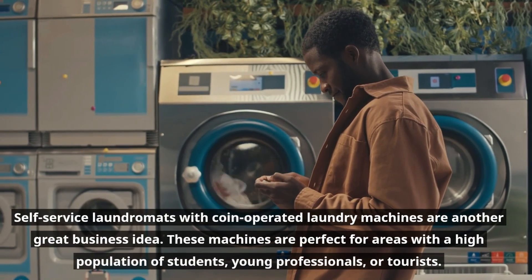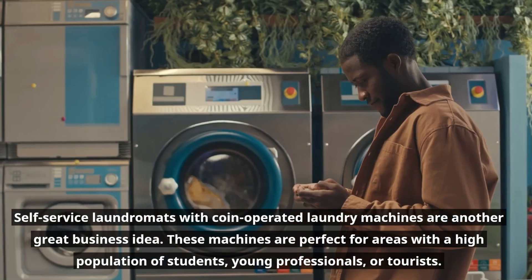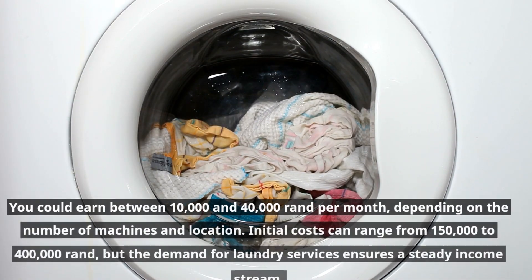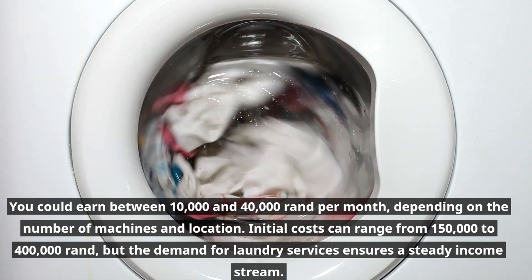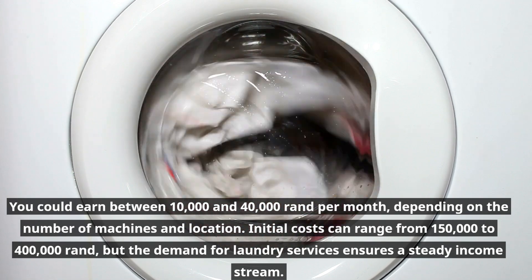Self-service laundromats with coin-operated laundry machines are another great business idea. These machines are perfect for areas with a high population of students, young professionals, or tourists. You could earn between ten thousand and forty thousand rand per month depending on the number of machines and location. Initial costs can range from one hundred fifty thousand to four hundred thousand rand, but the demand for laundry services ensures a steady income stream.